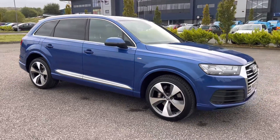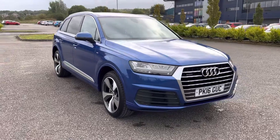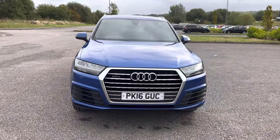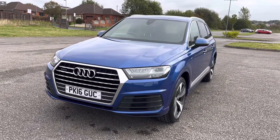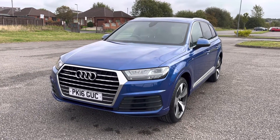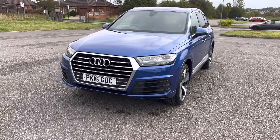So we have a high-spec 2016, 66-registration Audi Q7 seven-seater. It's a three-litre TDI S line in C-Pan blue, with black Alcantara and leather interior, just short of 97,000 miles, with full service history mainly with Audi and Audi specialists. Two keys.